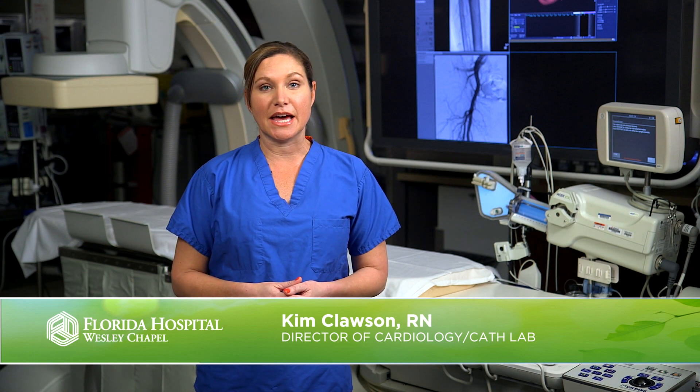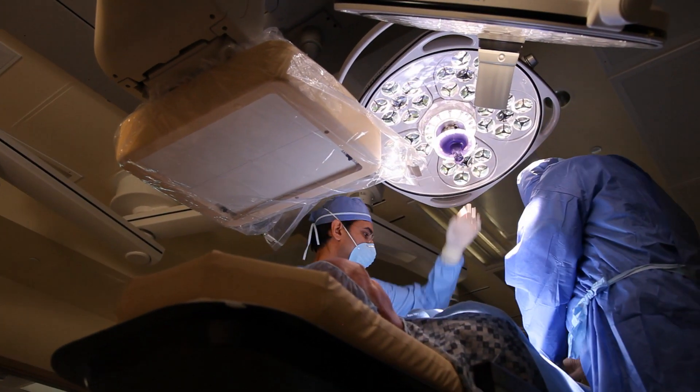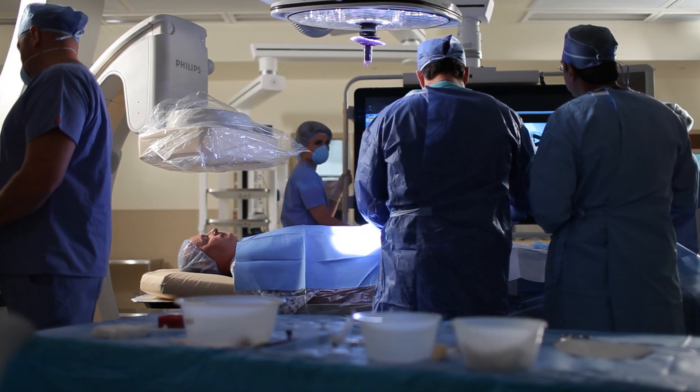Welcome to our second cardiac catheterization and electrophysiology lab. As part of our expansion, we added a second lab in March 2016, which now allows us to dedicate this room to electrophysiology procedures, or EP. Like our original cath lab, this one is outfitted with the latest technology, which allows for a variety of EP procedures, peripheral vascular, and cardiac catheterization procedures.